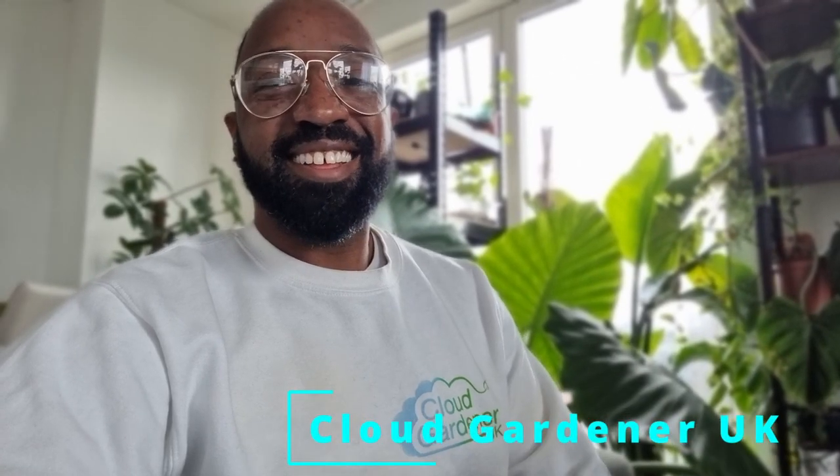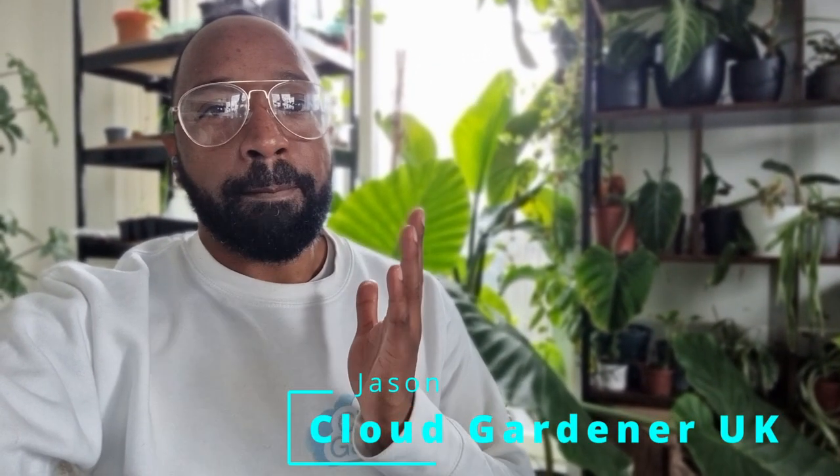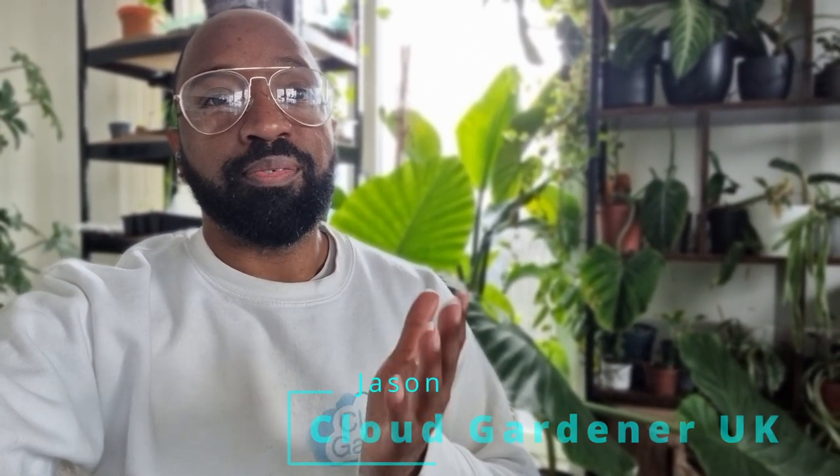Hey guys, welcome or welcome back to my channel. My name's Jason and I am the Cloud Gardener. Today I'm going to take you on my first balcony tour of 2022. It's taken me around about a week to get the balcony sorted.